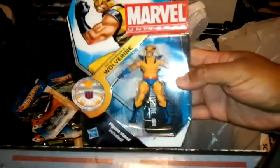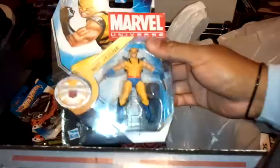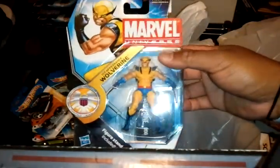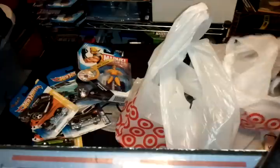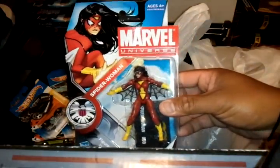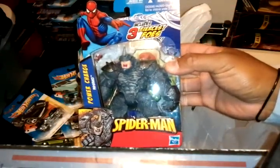I got another Marvel Universe figure. Even Target was kind of lagging on Marvel Universe — I asked the associate and he said that's all they had on the shelf. Picked up another one for $6.99. Then I got Spider-Woman for also $6.99. Then I got Rhino — pretty heavy figure — also $6.99.